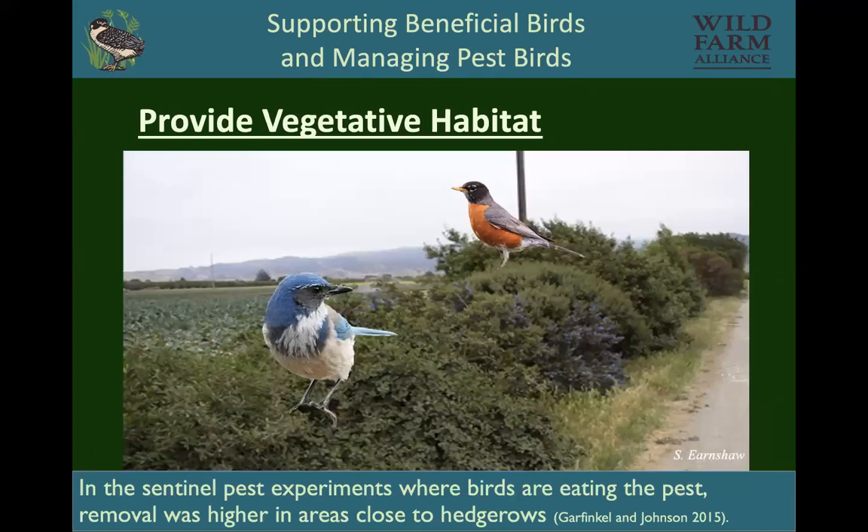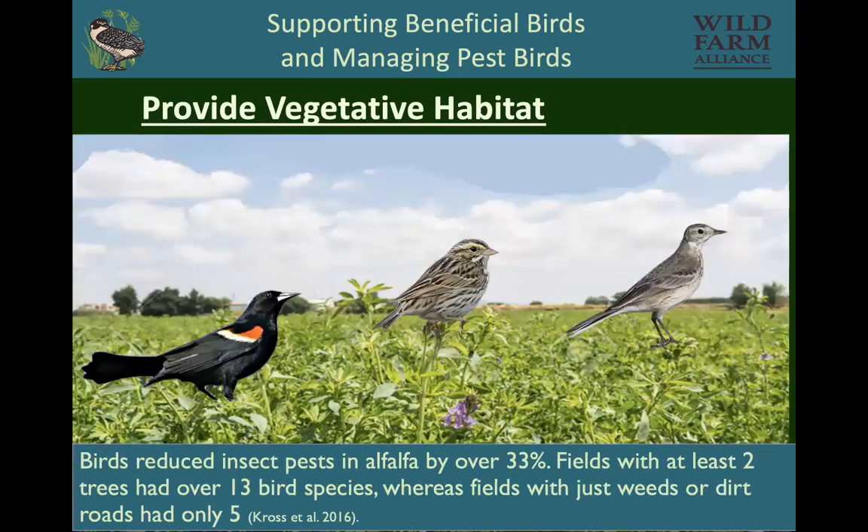Birds also need cover habitat to hunt from. In one experiment, hedgerows helped support birds that were going out into kale fields and eating pest insects — with more insects eaten closer to the hedgerows. Another Sarah Cross study showed that if there are just two trees next to an alfalfa field, it significantly increases bird species. She found that birds help reduce pest insects in alfalfa by over 33%.